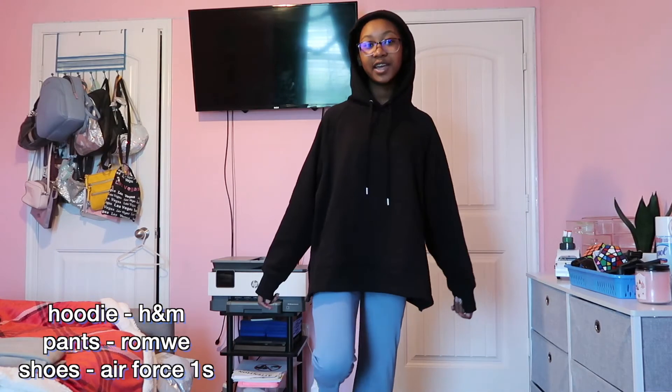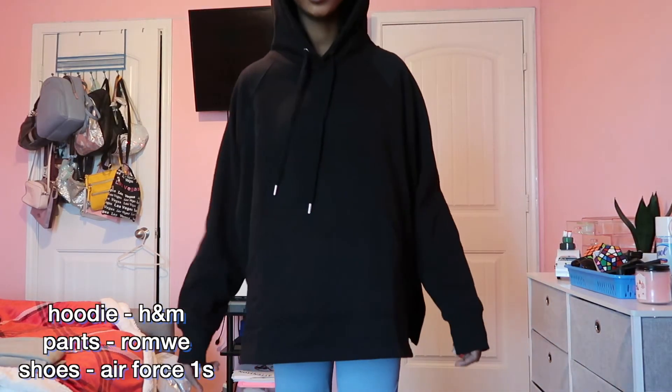Outfit number three — moved on from the dress pants. Here's the black hoodie with the blue yoga pants, and I put on my Air Forces this time to see how it would look. This actually turned out really good.